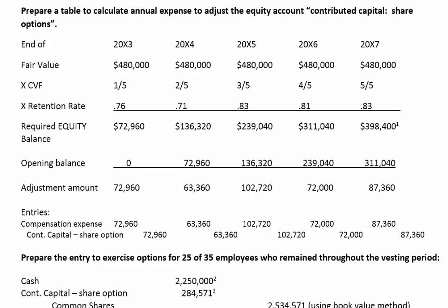Welcome to this short video on calculating the value of contributed capital for share options on share-based compensation plans that are equity settled. In this particular case, we've been asked to prepare a calculation and to make the entries to record annual compensation expense in order to adjust the equity account. We also have to record an entry for the exercising of options for some employees who remained until the end of the vesting period.